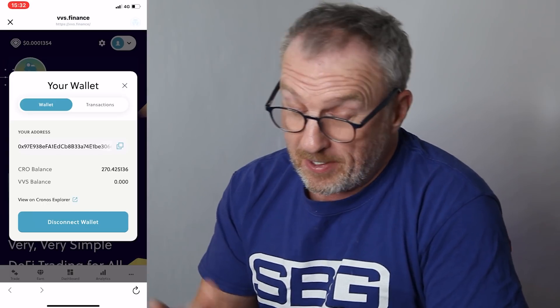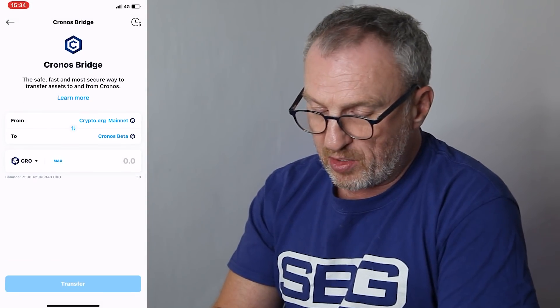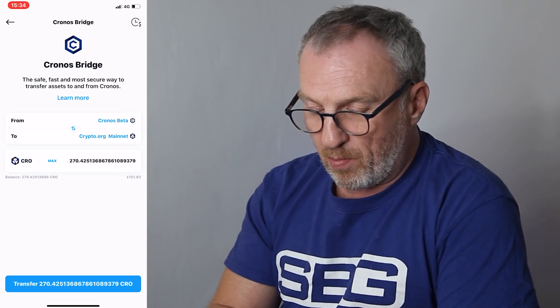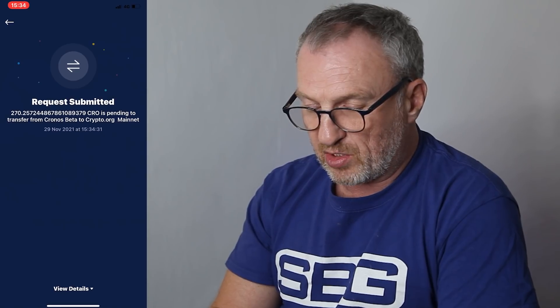This process of creating this video has cost me 10 CRO, which is about £5.60 — hopefully I'll recoup that somewhere. The final step is getting the money back from the Kronos mainnet to our DeFi wallet, and we do this using the Kronos bridge again. Click Bridge — this time instead of going from crypto.org mainnet to Kronos Beta, we switch the direction. We go from Kronos Beta to crypto.org mainnet, click Max to see our 270 CRO, click Transfer, the bridging service fee has been waived, and we confirm the transfer. The request has been submitted and the transaction has been completed — the money is back in our DeFi wallet.